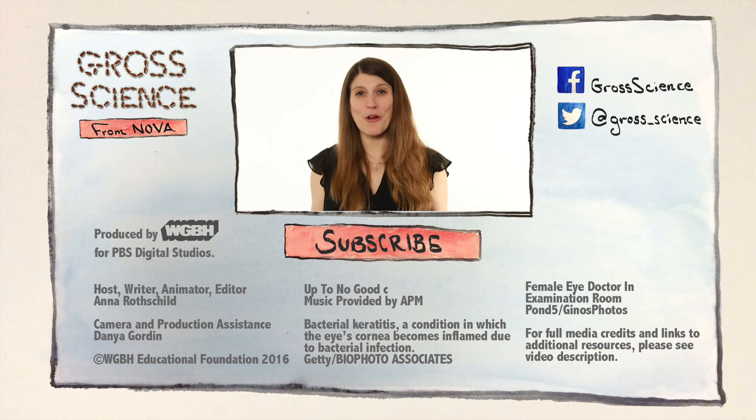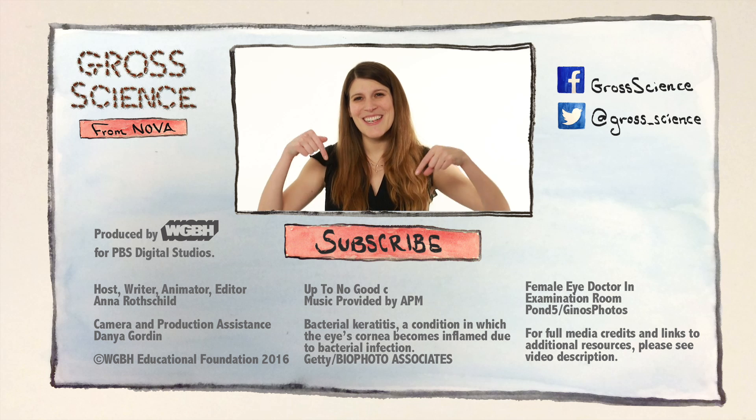Got a question about microbial keratitis? Let me know in the comments. And for more Gross Science, hit subscribe.